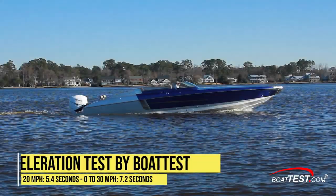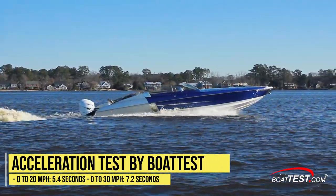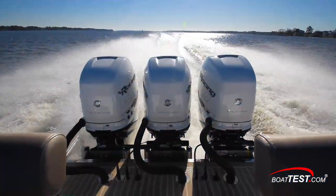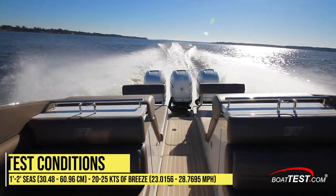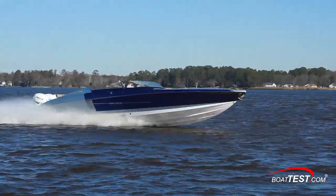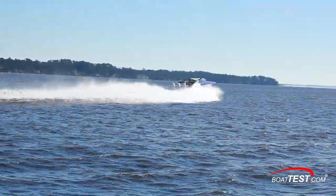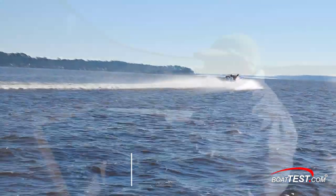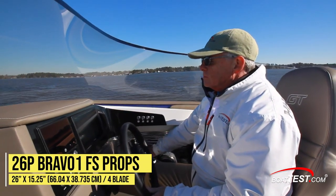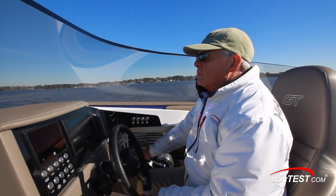We recorded 0 to 20 miles per hour in 5.4 seconds, hitting 30 miles per hour in 7.2 seconds. We tested the 41GT in protected waters with 1 to 2 foot seas and 20 to 25 knots of breeze — conditions that were hardly a challenge for the Donzi double-stepped hull. She cut through the bumpy chop like it was flat water. The three 26-inch by 15¼-inch four-bladed props had something to do with the smoothness and stability of the ride.